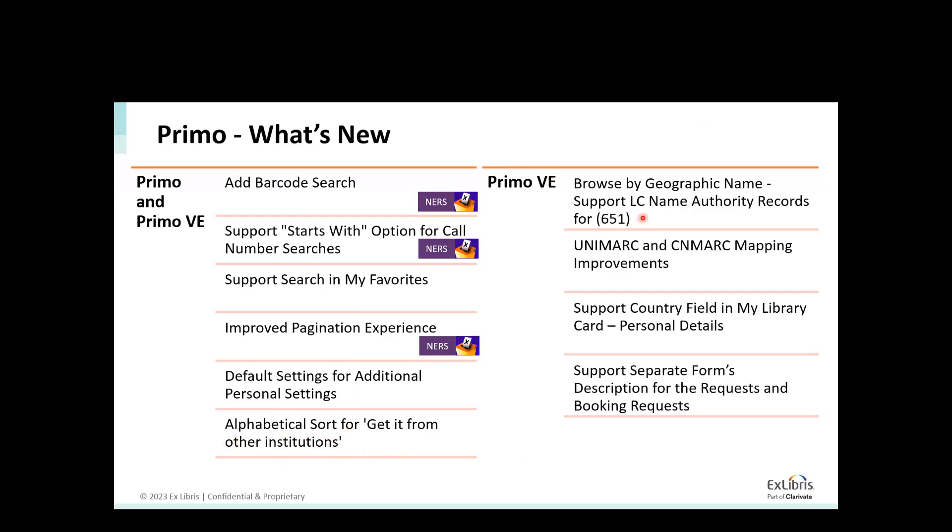In Primo VE, we've also improved the browse by including a vocabulary that includes the ability to browse by geographical name. Now we are allowing the user to browse by geographical name. Before that, we were missing the 651 terms that include those geographical names. Now we've added that vocabulary and it is part of the browse.